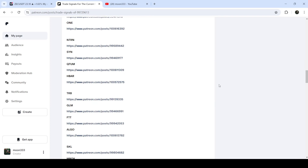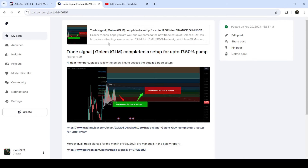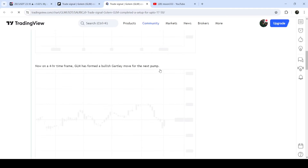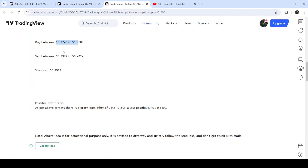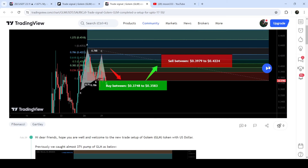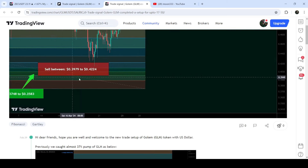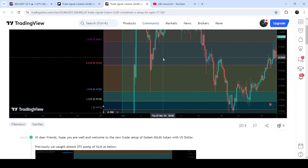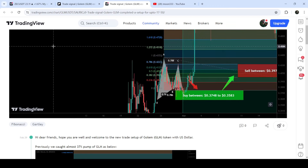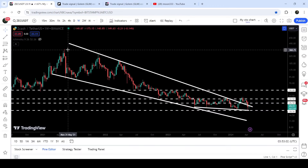If you would like to verify any trading signals — like this trade setup for Golem — you just need to click on the link for the trade setup, and it will take you to the TradingView chart where you can see the complete setup: the buying range, the sell targets, and the stop loss. Click the play button and it will show you how the price moved up from the buying zone and rallied to the sell target zone — a very massive pump.